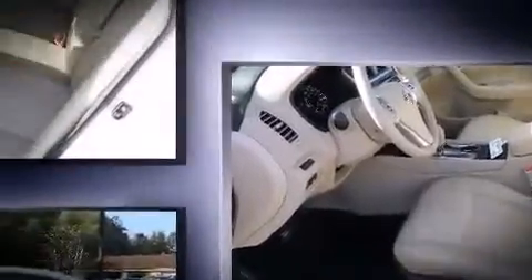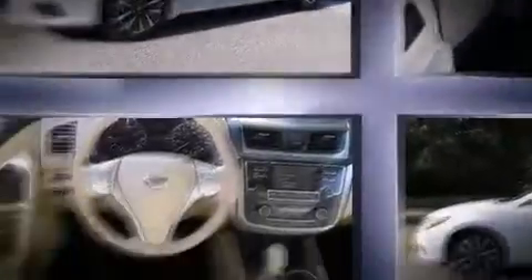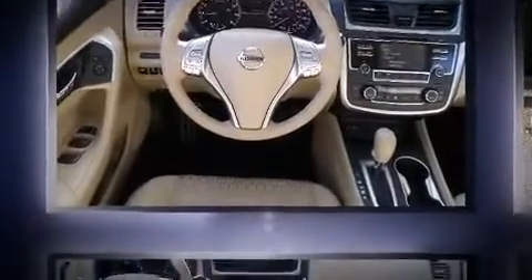All of the premium features expected of a Nissan are offered, including delay-off headlights, front and rear reading lights, a tachometer, remote keyless entry, and a blind spot monitoring system.